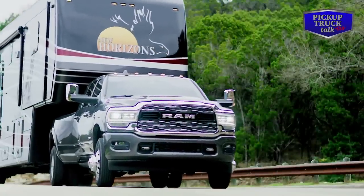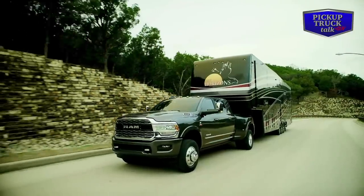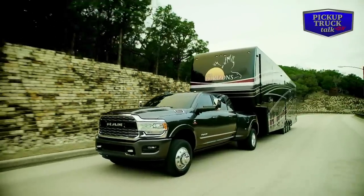When you add all these upgrades together and put them in the new Ram Heavy Duty, it provides the most powerful, capable Ram truck ever.